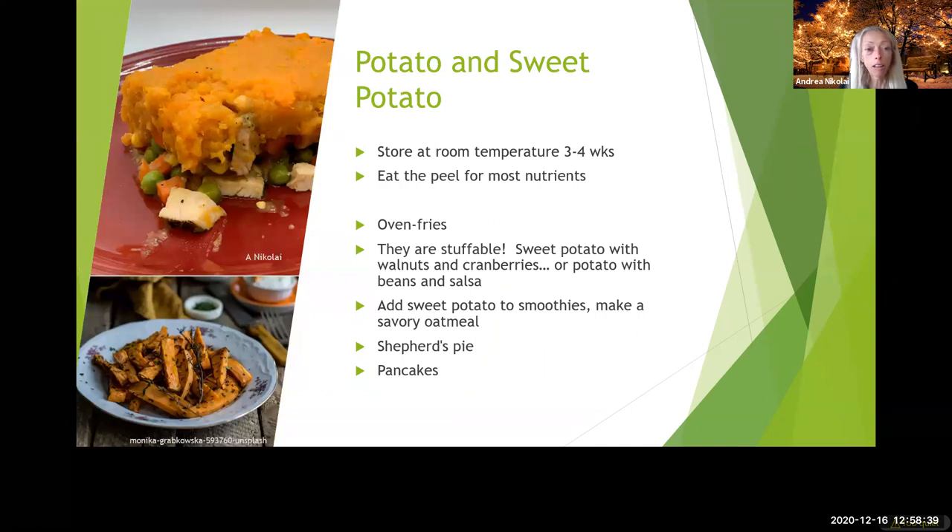Potatoes and sweet potatoes — remembering that sweet potatoes can pretty much be used interchangeably with regular potatoes, except sweet potatoes you can eat the tops which are really good for you, and you can eat them raw, which is different from a regular potato. Oven fries, soups, smoothies, shepherd's pie pancakes — just put them in and they're sweeter. Potato pancakes work great with applesauce. Both vegetables are very versatile.